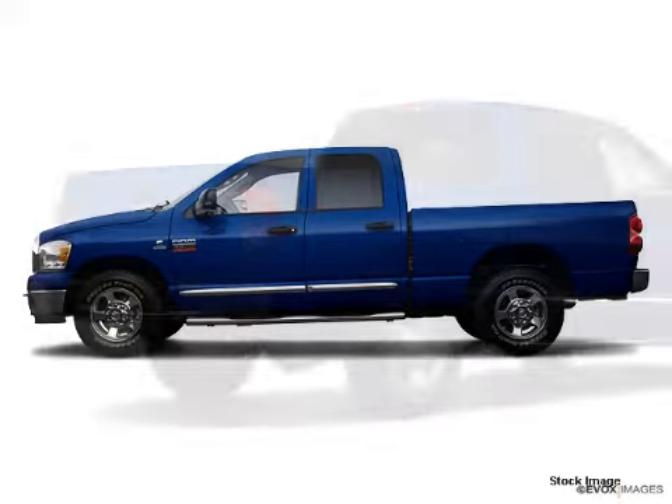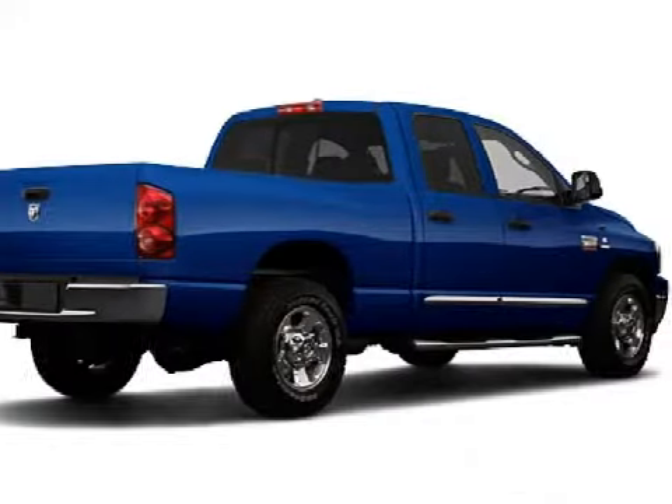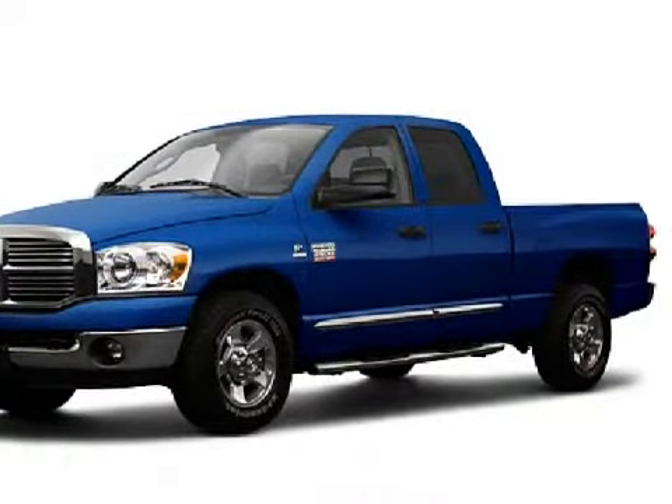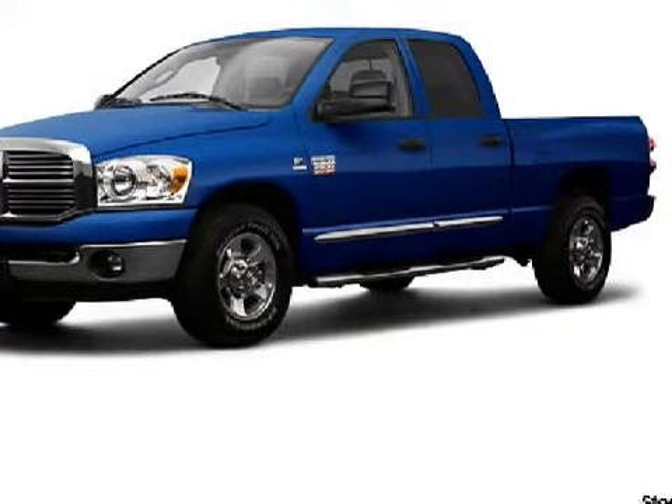This wonderful 2009 Dodge Ram 2500 has been detailed and is now ready for the road. This four-door crew cab long bed truck has comfortable medium gray cloth seats.